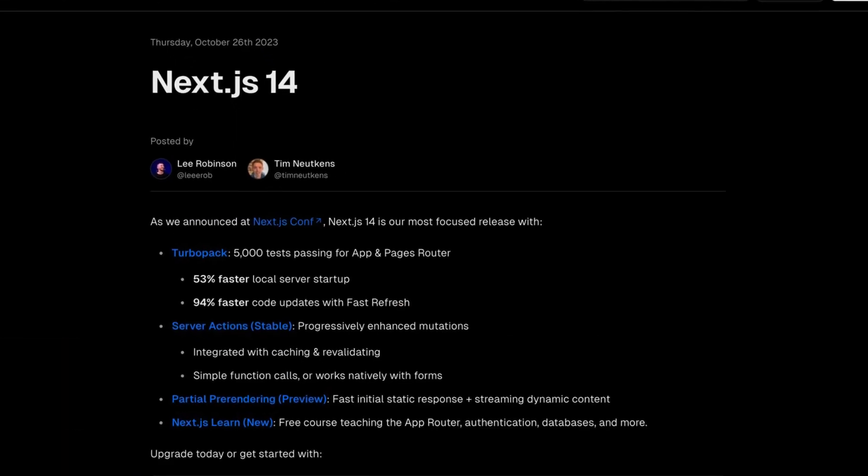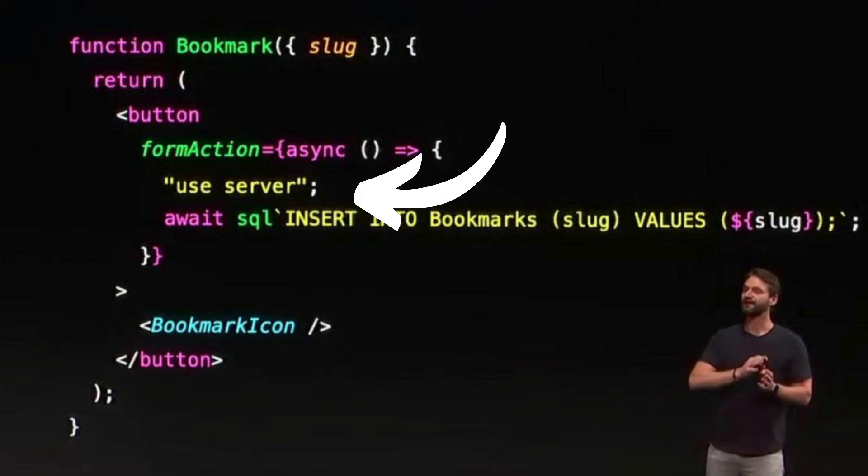Vercel just released Next.js 14, and they basically just confirmed that they're going all in on the server. So let's talk about the future of Next.js and if it's something you should be excited or concerned about.